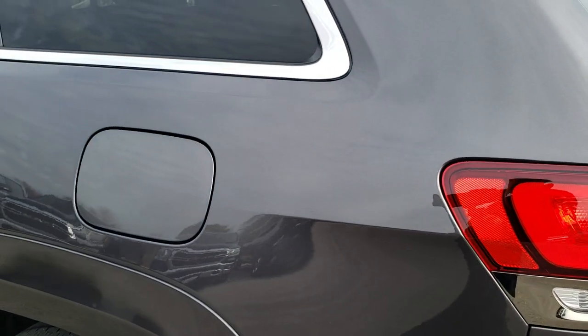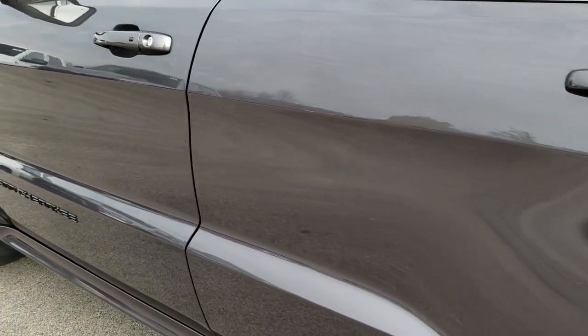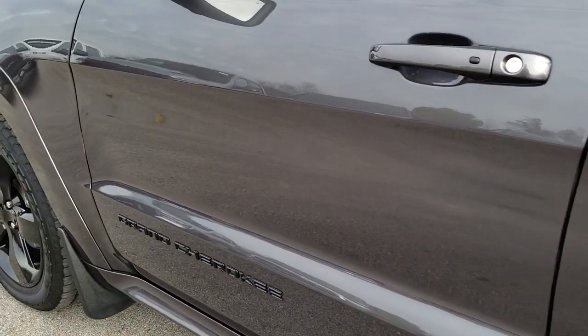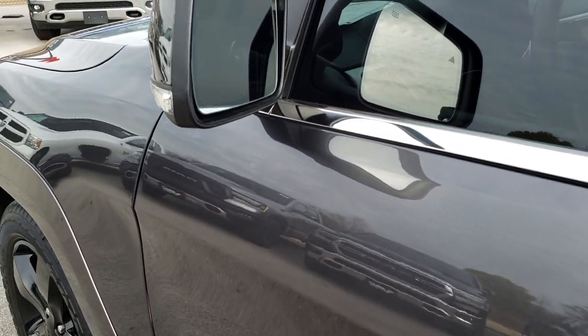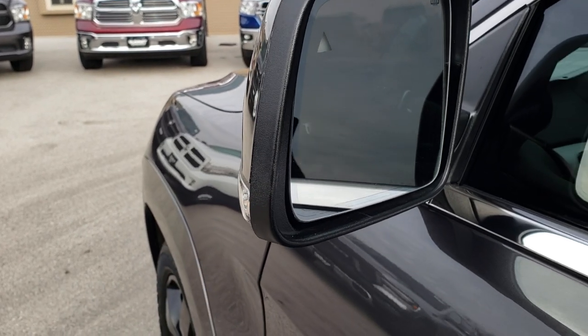As you go down this side, just as clean as that passenger side — no dents, no dings, no scuffs, no scrapes. Very, very clean vehicle. It has the heated mirrors with the built-in blind spot indicators as well as the directional signals.